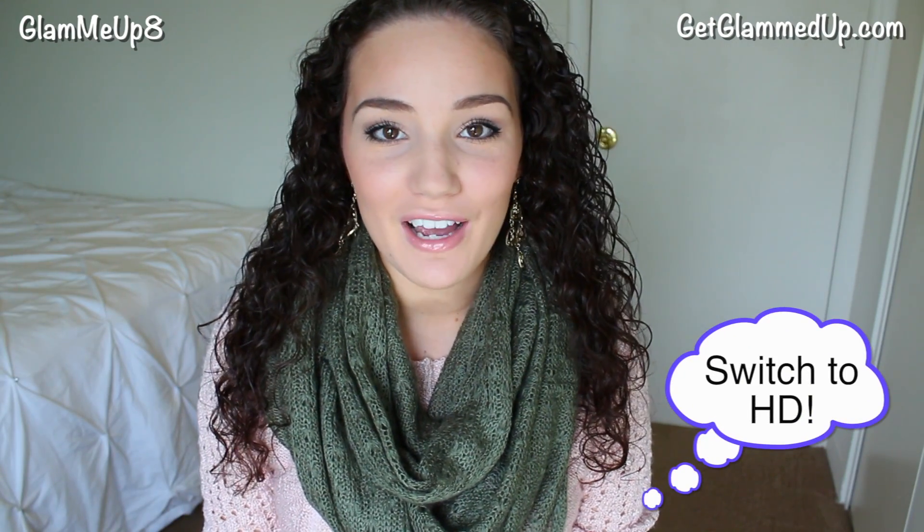Hey guys, I feel like I haven't filmed in forever, but I'm really excited to be doing my fall favorites. If you guys haven't seen my summer favorites and my spring favorites, I'll link those down below. It doesn't necessarily mean that these products are only for this season — it's just what I'm currently loving. I find it's more useful to do them seasonally than monthly because I like to stick to the same thing if I really like it.